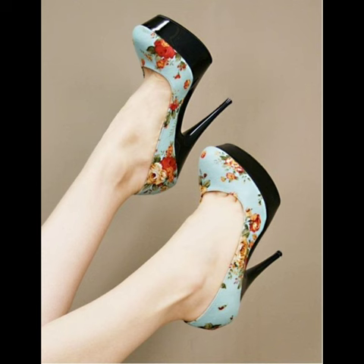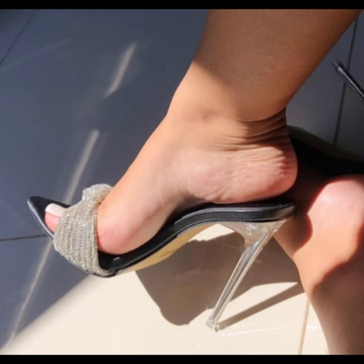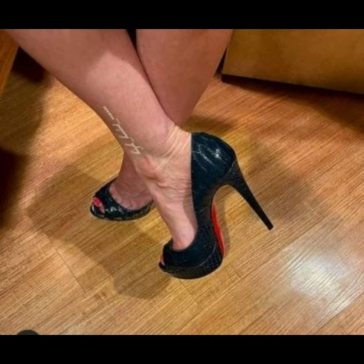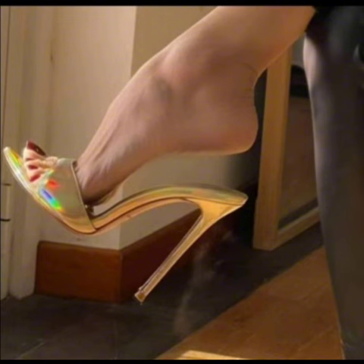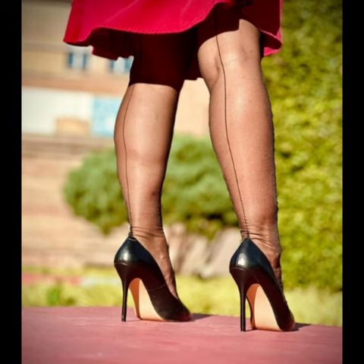Classic pumps: these are timeless stiletto high heels that never go out of style. They have a sleek look and ankle strap options. They come in a variety of styles like single strap, and pointed toe stiletto high heels. The heels have a pointed toe and they can make your legs appear longer.